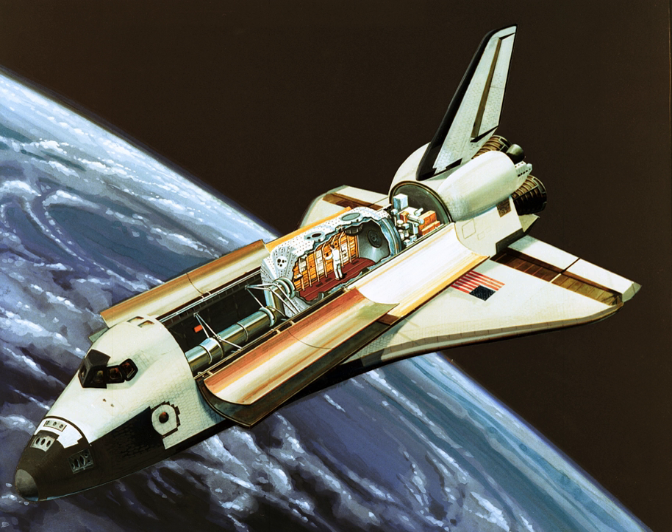The Spacelab module comprises a cylindrical main laboratory configurable as a short or long module, flown in the rear of the space shuttle cargo bay and connected to the crew compartment by a tunnel. The laboratory had an outer diameter of 4.12 m, and each segment a length of 2.7 m. Most of the time, two segments were used to form the long module configuration. A pressurized tunnel connected the space shuttle orbiter main cabin to Spacelab habitable modules, with a connection point at the mid-deck.